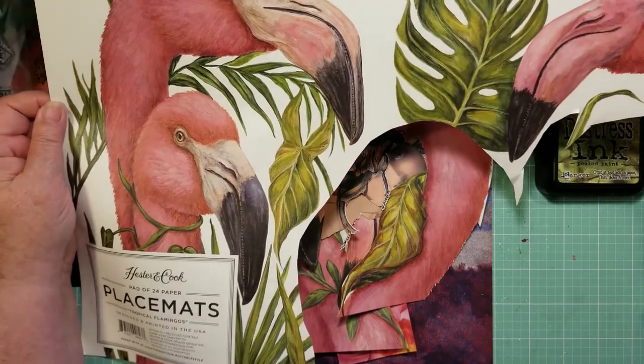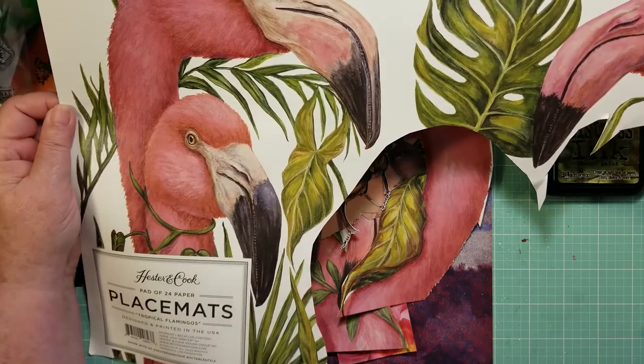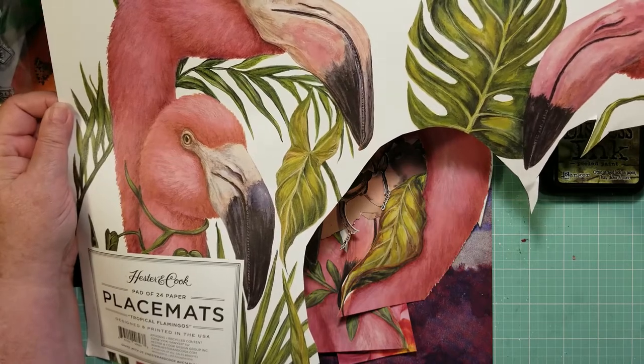Look for images everywhere that call to you, that appeal to you. And you'll be surprised what you will be inspired to do with them.